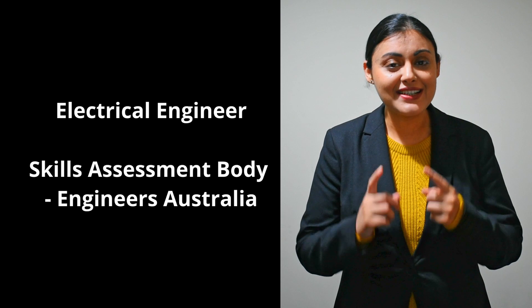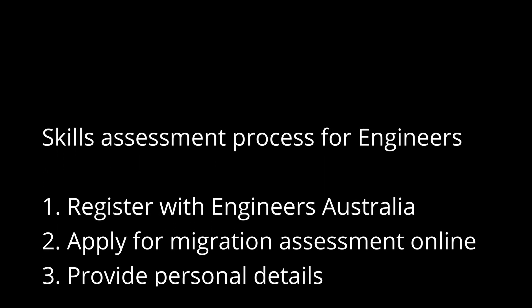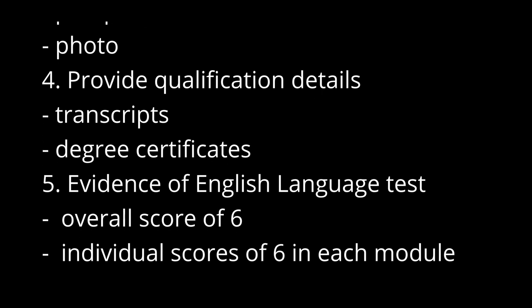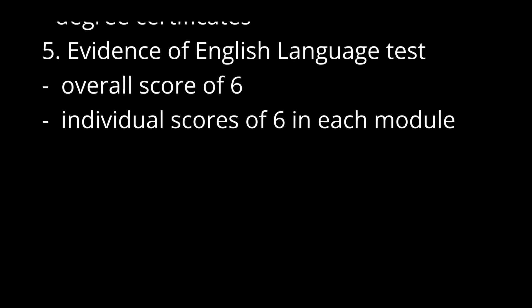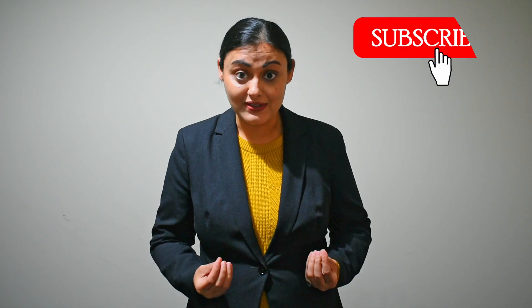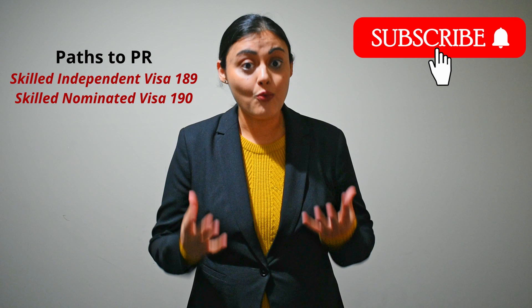The third measure is pathway to permanent residency. The first step to apply for PR is getting a positive migration skills assessment. For an electrical engineer, the skills assessment body is called Engineers Australia. After completion of your degree, you register with them and apply for migration assessment online, providing your passport, photograph, qualification transcripts and degree certificates, and English language test results with an overall IELTS score of six and six in each module. No work experience is required. The assessment fee is approximately 300 Australian dollars. After a positive skills assessment, you can apply for skilled independent visa 189 or 190 as a pathway to permanent residency.